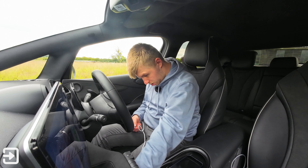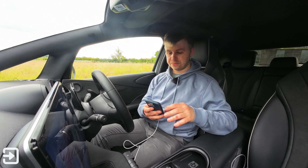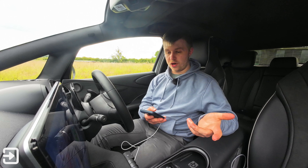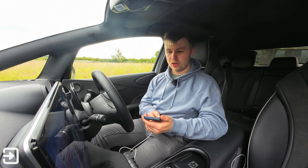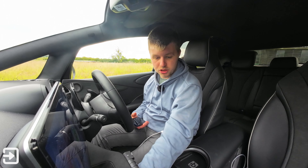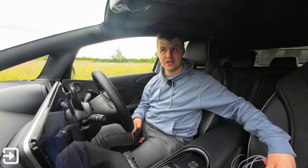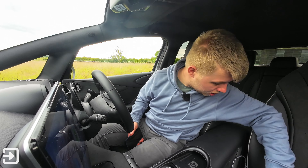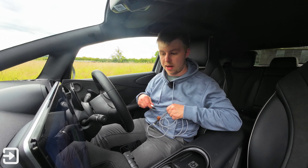You plug your phone into the USB-C port — it charges the phone fine but nothing happens on the screen. I had a quick look on some of the BYD forums and one of the solutions they came up with was to use a USB-C to USB-A adapter and then a USB-A to lightning or USB-A to USB-C cable as well.